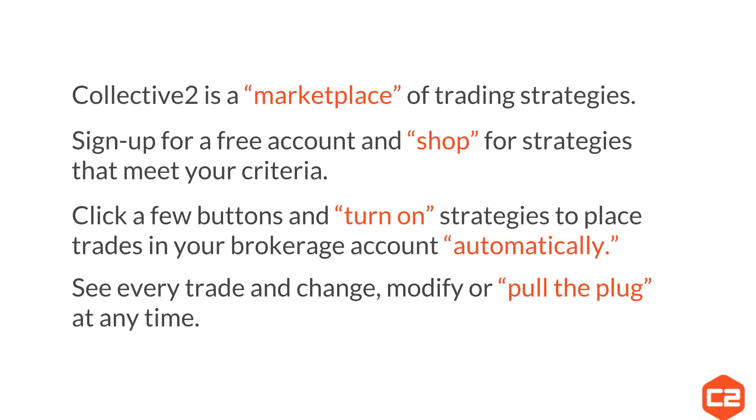So how does Collective 2 work? Collective 2 is a marketplace of trading strategies. You sign up for an account, shop for strategies that meet your criteria, click a few buttons and turn on those strategies, and then they'll place trades automatically in your own brokerage account. Your brokerage account remains self-directed. You'll be able to see every trade and can modify the trades or pull the plug at any time.